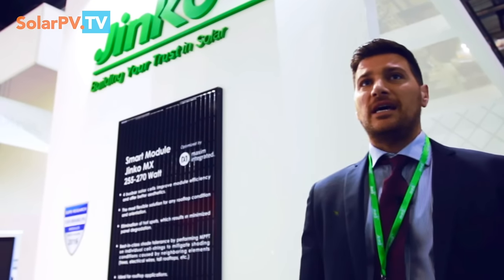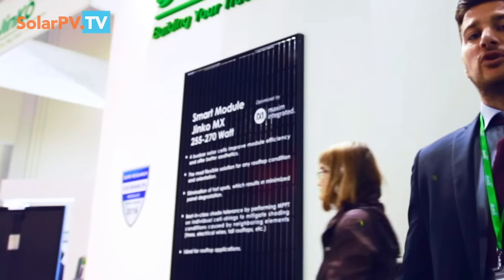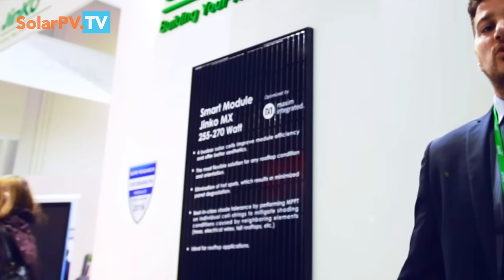What we basically do is replace bypass diodes with our active components, and so we bring several benefits into the solar panel: no more hotspot, flexibility in the installation, and your PV system is going to produce more energy.